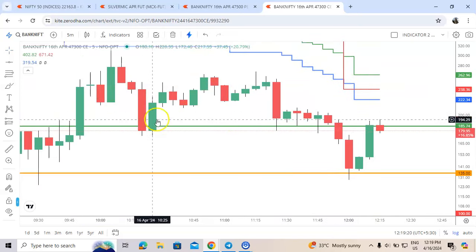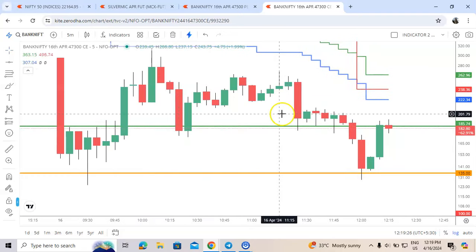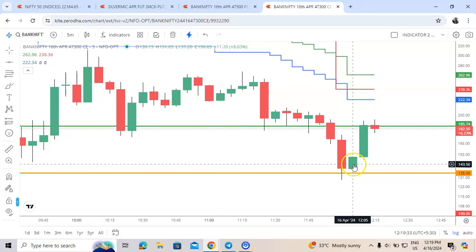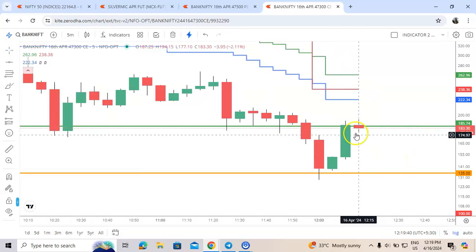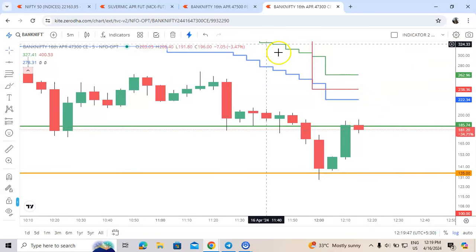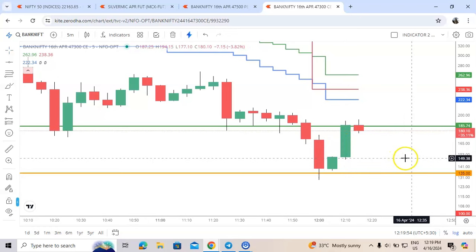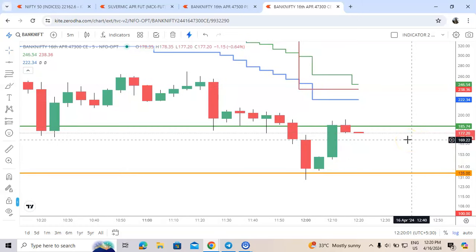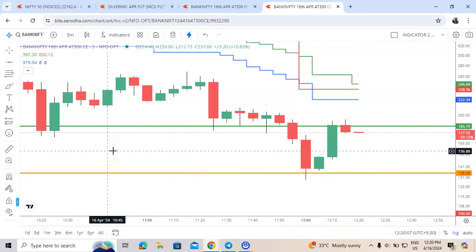Bank Nifty options — the market was falling from the morning, you can see zigzag movements with no clear direction. But once we got the signal, it gave us a solid move from 135 to 192. The momentum has stopped for a while and it is about to test this level again and blast. PE today is not advisable — the call option will blast at the end of the day. Have a nice day, bye!